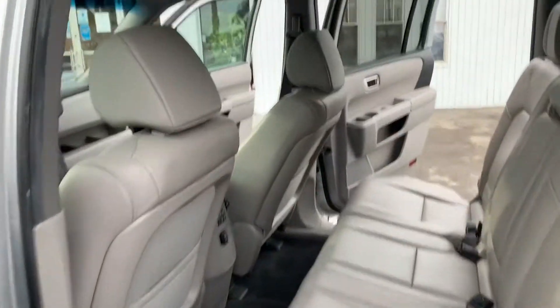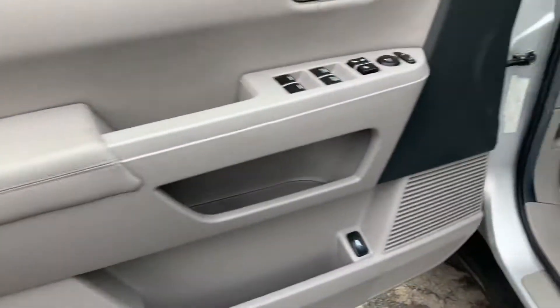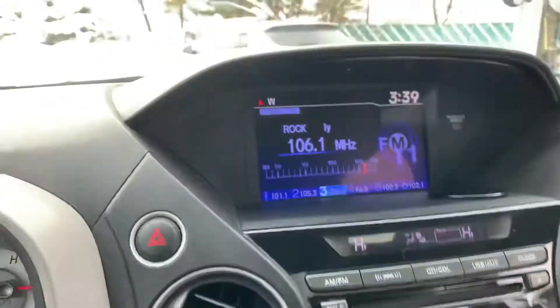Look how nice and clean. You've got the rear climate controls. You've got the power driver's seat, got all the buttons. And the rear view camera.